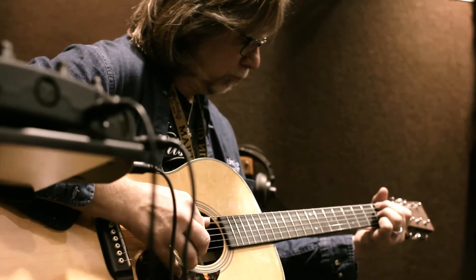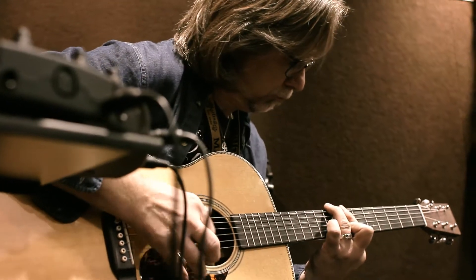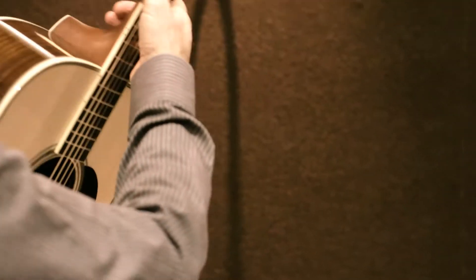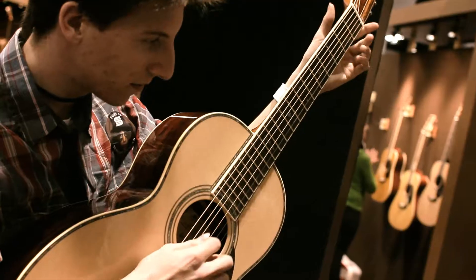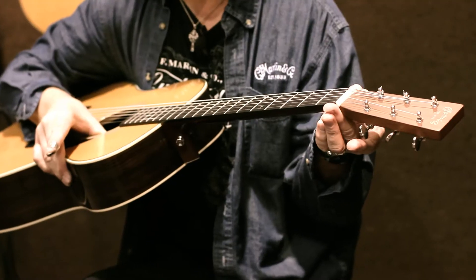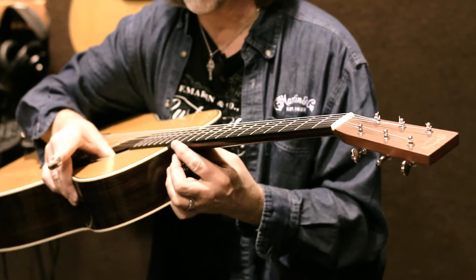You don't have to wait 10 or 20 years for it to open up. The playability, though, is modern. If you'd had one of those older guitars you would have had maybe a modified V or a full V neck — a much chunkier neck. For the modern player we've changed that to the modified low oval, and you'll notice the taper all the way up is pretty much the same.